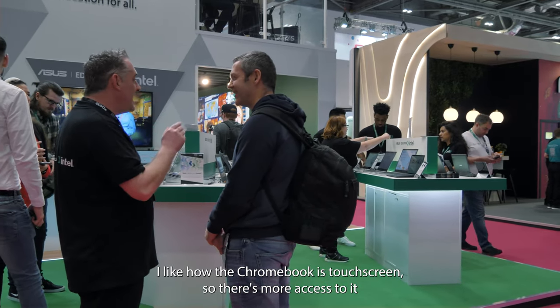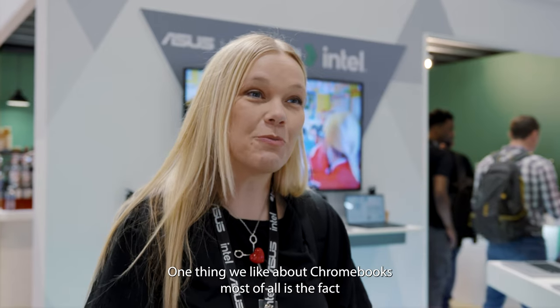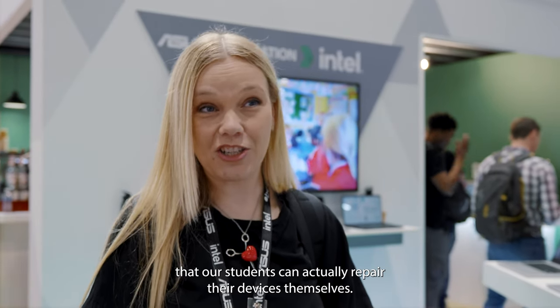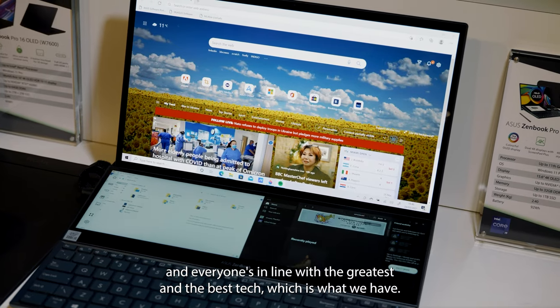I like how the Chromebook is touchscreen, so there's more access to it and you can actually do more with it. The thing we like about Chromebooks most of all is the fact that our students can actually repair their devices themselves, with supervision of course. And what we want to do is make sure everyone is refreshed with our range and in line with the greatest and best tech, which is what we have.